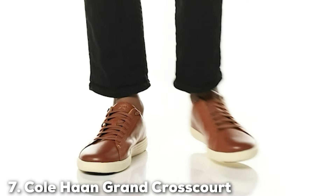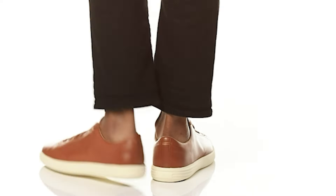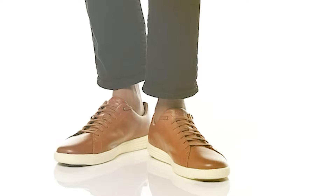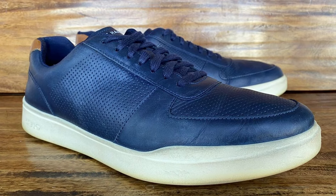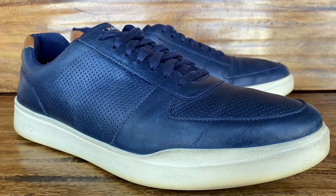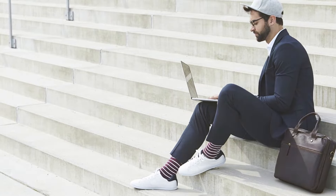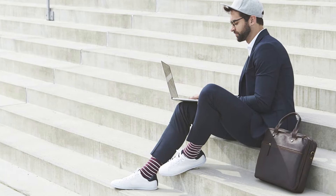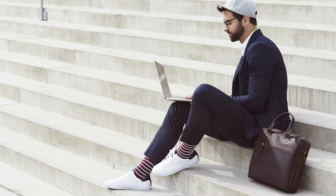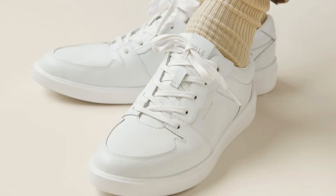Number 7: The Cole Haan Grand Cross Court Sneaker offers a seamless blend of traditional elegance and modern performance. The premium leather upper exudes luxury, while the streamlined silhouette provides a contemporary twist on classic sneaker design. These sneakers are built to deliver unparalleled comfort, thanks to Cole Haan's innovative Grand OS technology that ensures lightweight cushioning and flexibility. The rubber outsole offers excellent traction and durability, making these sneakers a reliable choice for daily wear. The craftsmanship is evident in every stitch, ensuring these sneakers not only look good but last long.